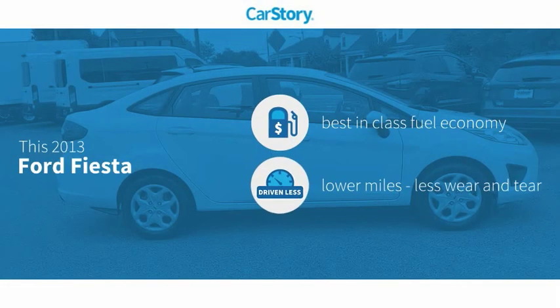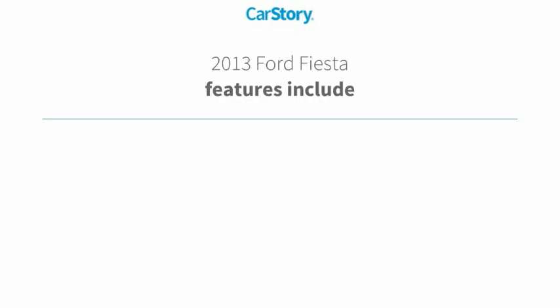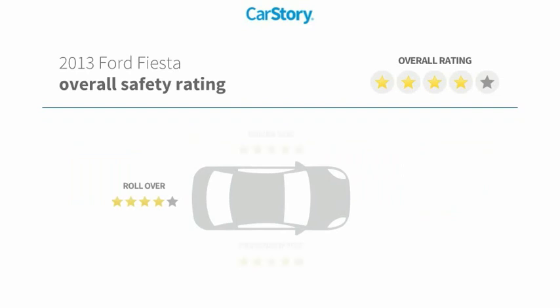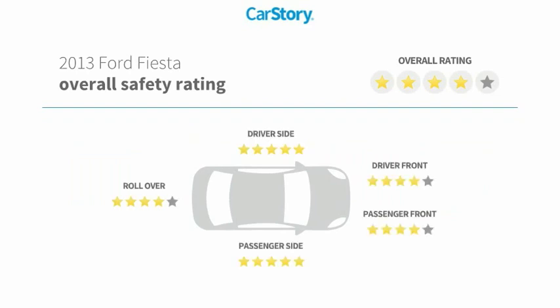Car Story research indicates this vehicle as having best-in-class fuel economy and low miles. Features also include traction control, rear window defroster, bucket seats, pass-through rear seat, tire pressure monitoring system, and it has been listed as an IIHS top safety pick with these ratings.